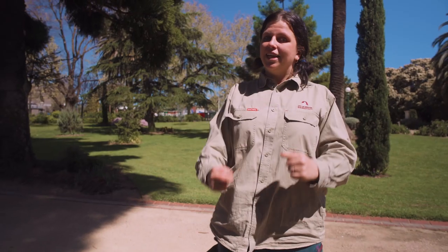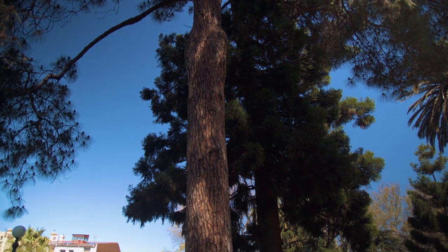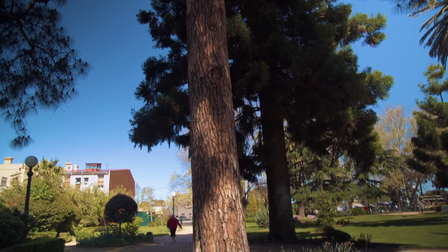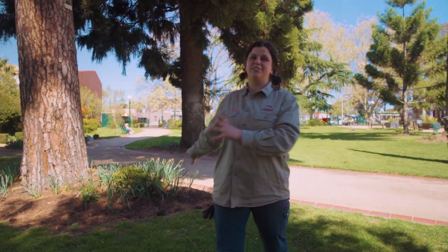We have some really cool heritage trees here. For example, this one here is probably 40 or 50 years old. It's a Pinus canariensis and it is so gorgeous — this one is awesome because it's got a lovely shape and provides heaps of shade.